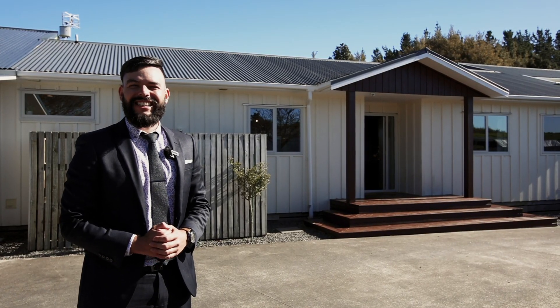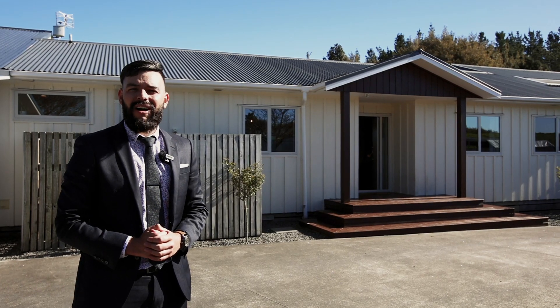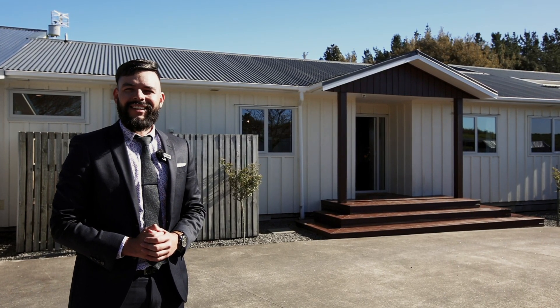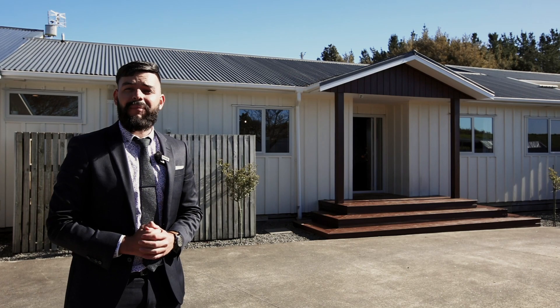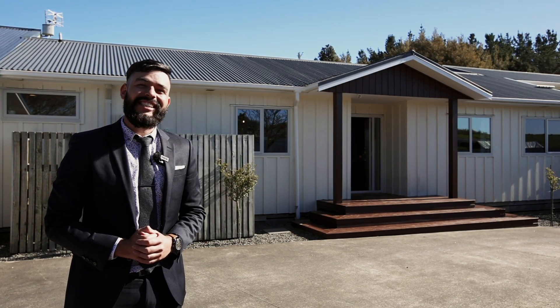Ladies and gentlemen, home specialist Isaac Jacobs, excited to show you my gorgeous brand new listing here at 1095 Taumata Road, Omanawa. It's a beautiful five-bedroom family home, it's spacious and it's set on over 1.8 hectares of land. Let's go check it out.